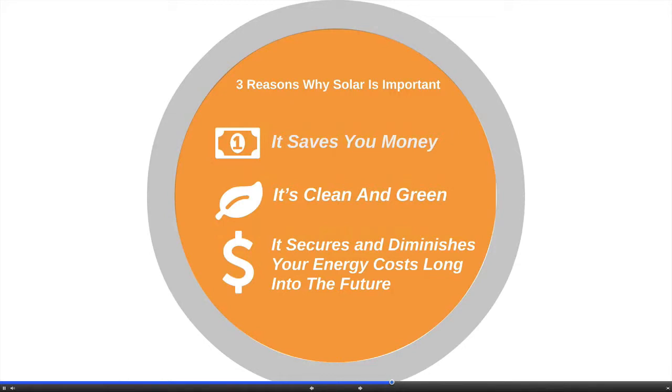Two, it's clean and green. Solar saves you money, but you also are participating in saving the planet, cleaning up the air and making a better future for your children, family and friends.